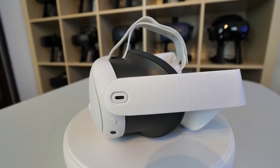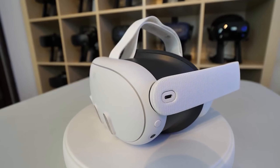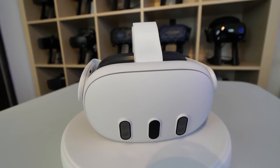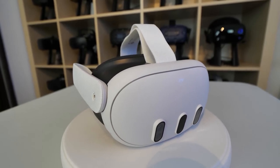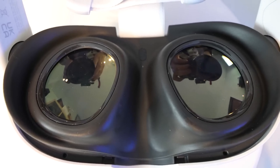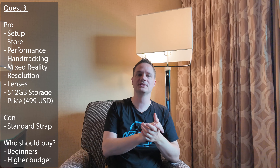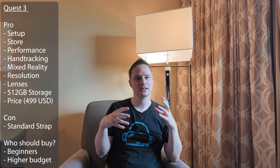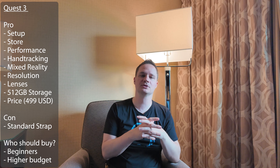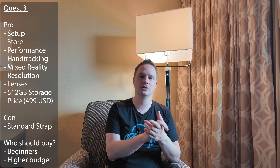So let's talk about the Quest 3. I would say it's a pimped Quest 3S — it has the same very good setup, the same very good game store, the same very good performance with the same processor as the Quest 3S, the same good hand tracking, the same good mixed reality. But the difference is the lenses. The Quest 3 has so-called pancake lenses. They are very clear and have good vision without the shiny Godray effect, and the resolution is higher. So the games look really better on the Quest 3, and you have much more space — 512 gigabytes — so you don't have to uninstall stuff.